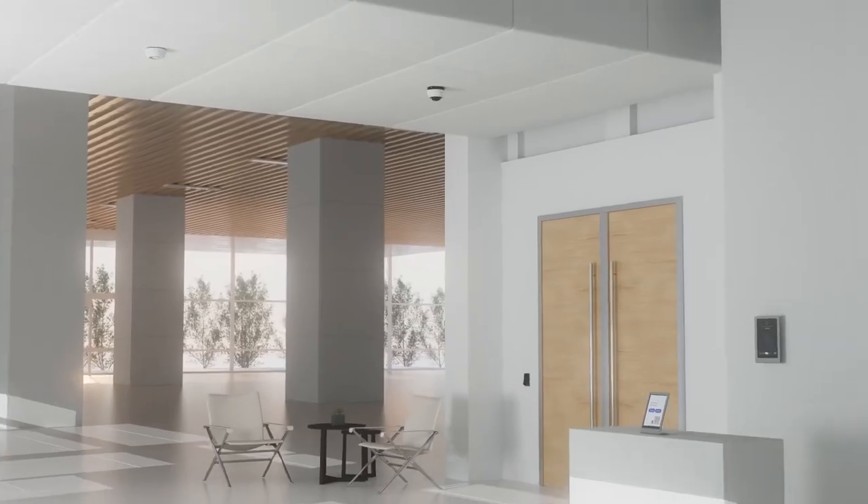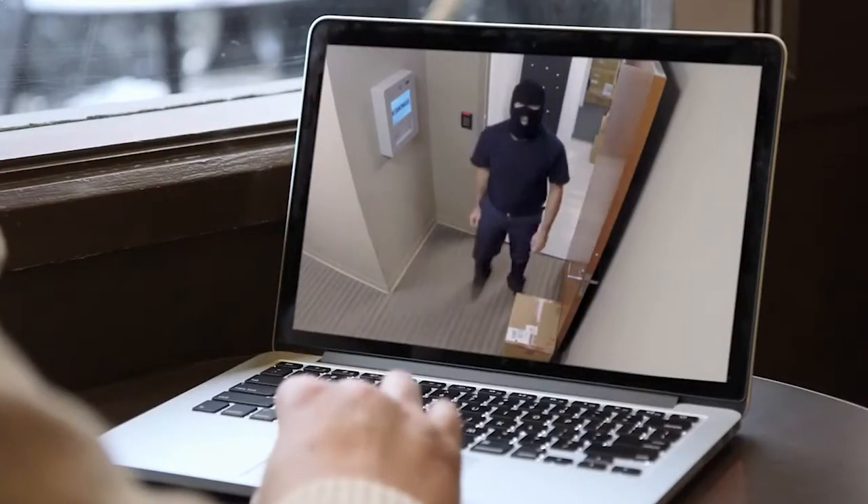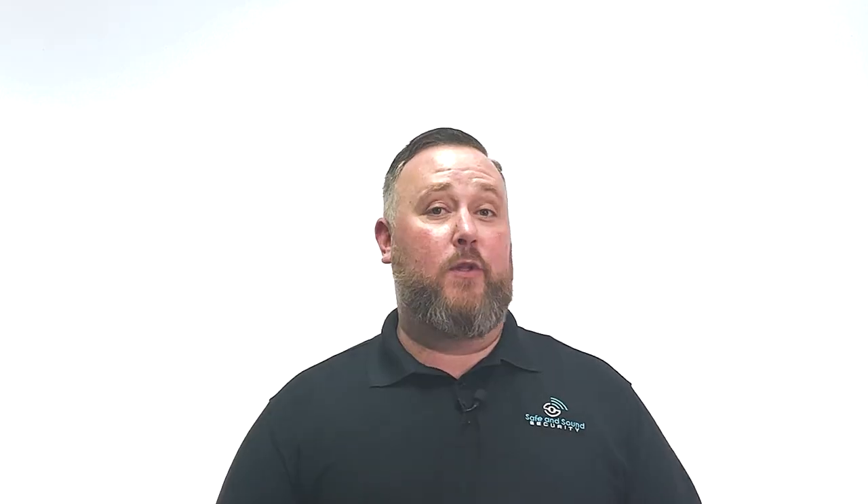We can have cameras that literally flood the whole school — you can see every inch of the school — and then we can also have access control on those school doors that the cameras can view. We can have alarm systems that arm the school at night, and during the event of somebody breaking into the school, we can see the cameras, we can lock all the doors, we can do lockdown scenarios. It's a very large spectrum of stuff we can do for schools.